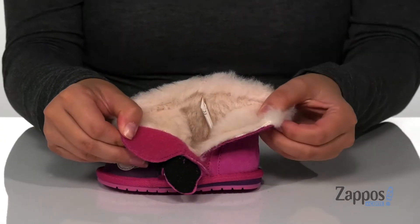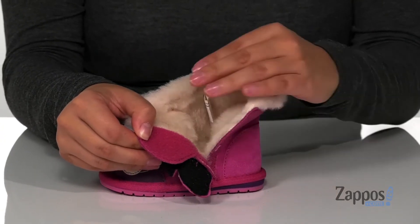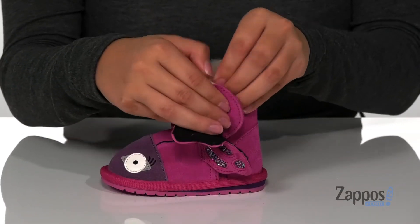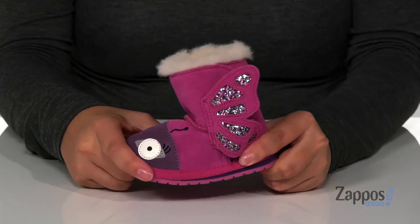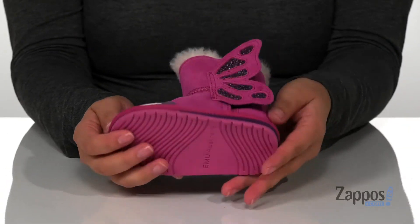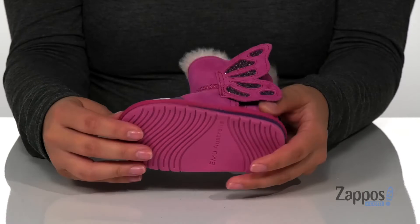So they're gonna be very easy for your kids to slip on all by themselves. They have a wool inner lining that's definitely gonna keep their feet warm in those cold months. The midsole has flexibility to it, so your kids can step with ease and underneath is a textured outsole for traction.